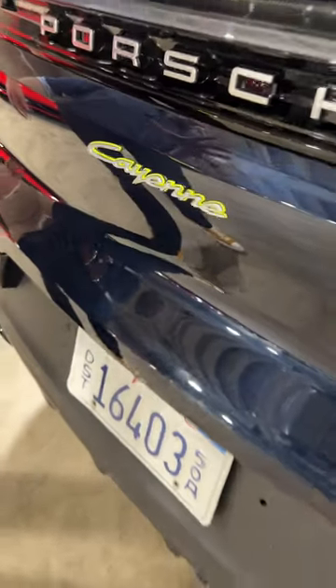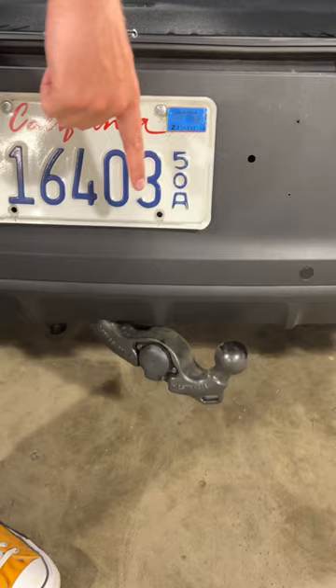This car has a really crazy feature available in Europe that's not available in the US. This is a new 2024 Porsche Cayenne, which can tow up to 7,700 pounds. But on this European model, look at this little button — if I push that, a tow ball extends from the bottom of the bumper.